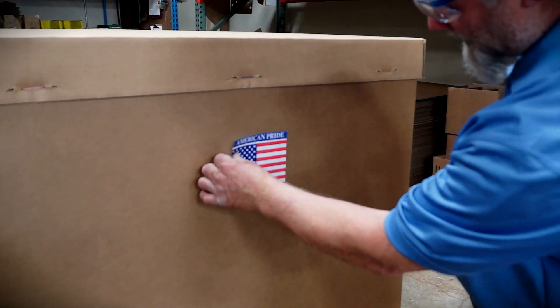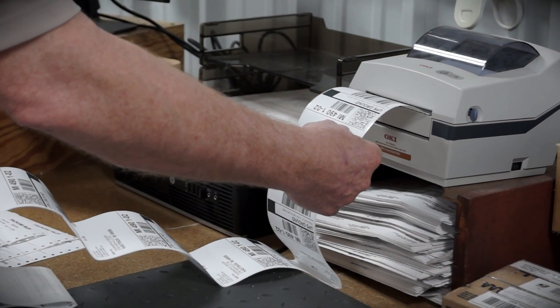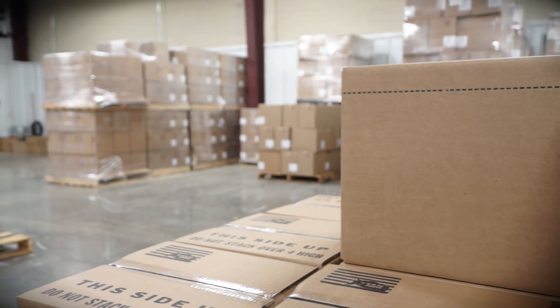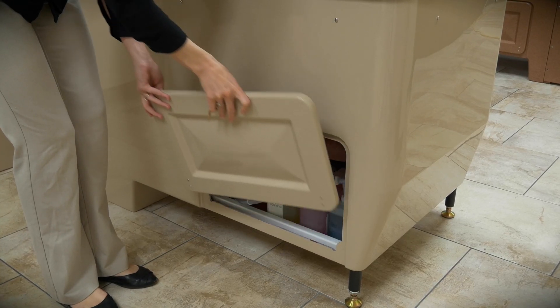All Penner spas are made in Aurora, Nebraska. One day shipping for all parts and cleaning liquids and 24-hour live technical support give you added peace of mind when choosing a Penner spa.